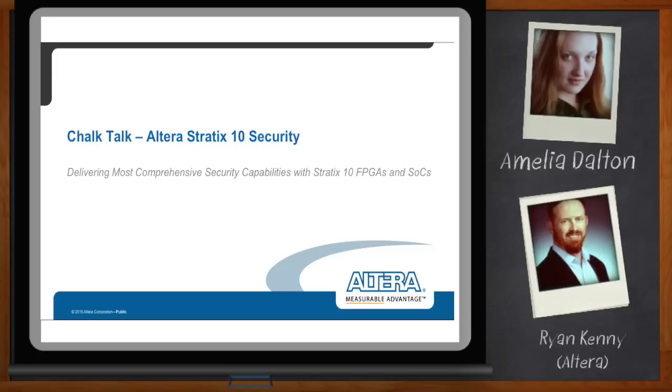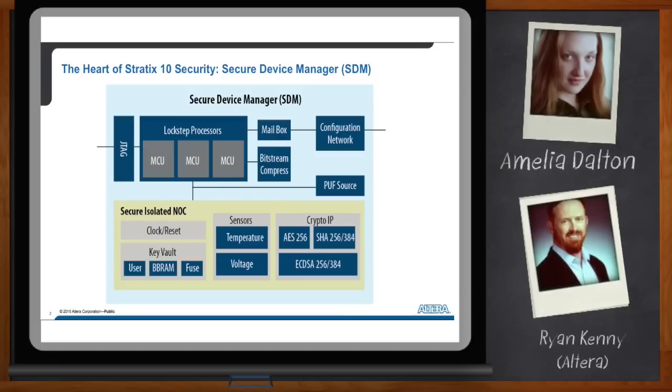It sounds like the entire configuration and security on Stratix 10 has been revamped compared to what we've seen in the past. What are the advantages of having a processor in the configuration? So the reason we've put a processor in configuration is so that we can make the configuration process both configurable and customizable for a user. That's an important thing to do, partly because of the size and complexity of the new Stratix 10 FPGAs.